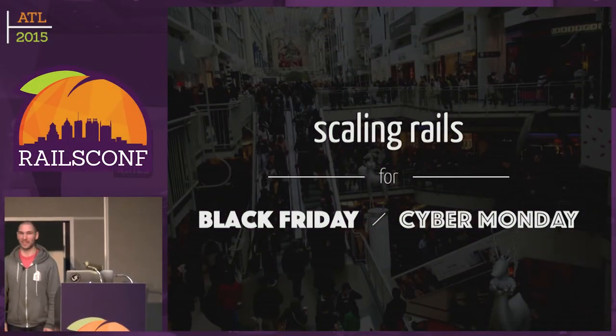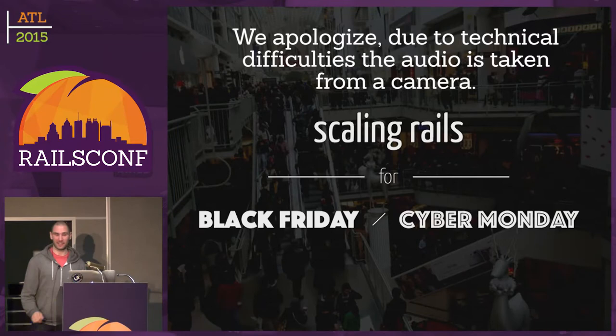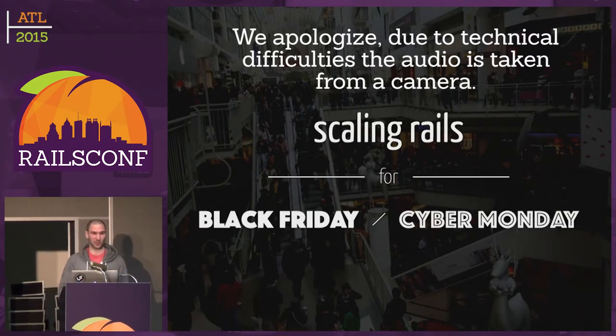My talk is about scaling Rails at Shopify. This is our quick story of how we survived Black Friday and Cyber Monday last year and for the past few years.